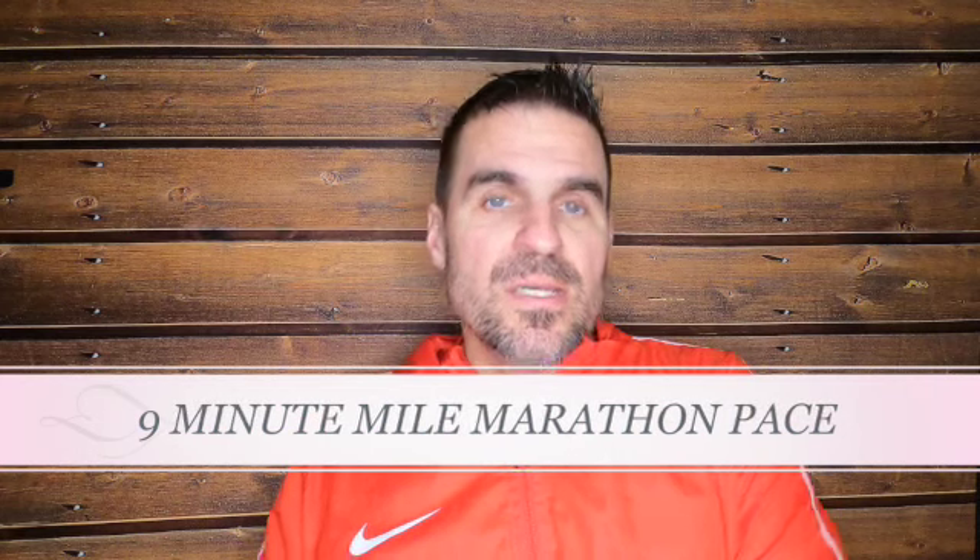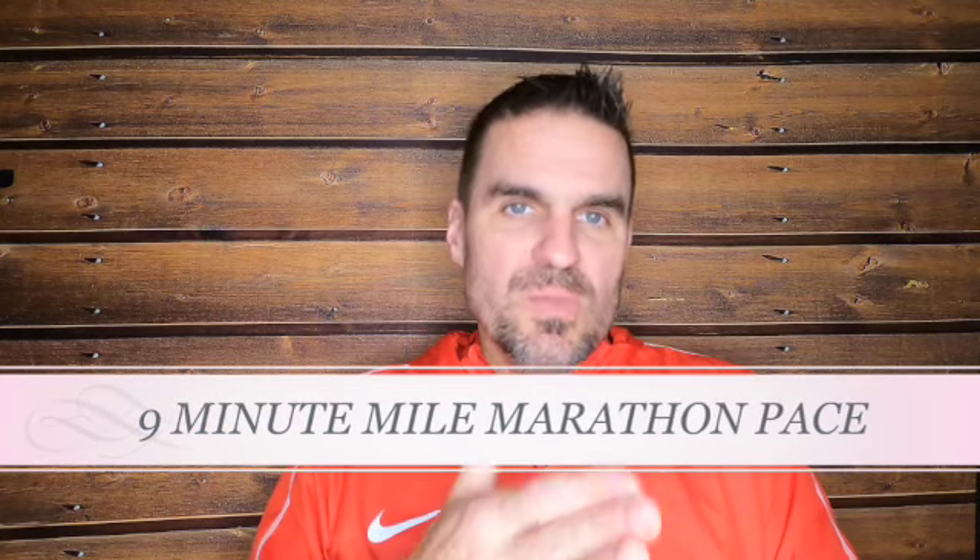Pay attention to how fast you're running on your easy days. My best recommendation for sustaining 9-minute marathon pace throughout the entire race is to pay attention to recovery days, because far too many athletes are still running far too fast on their recovery days. I've trained with sub-2:10 marathoners who would run 9–10-minute mile pace on their easy days but race a marathon under 5-minute mile pace for 26.2 miles.